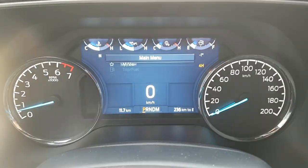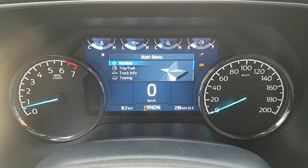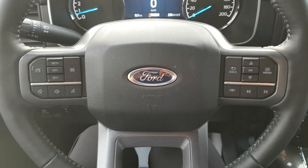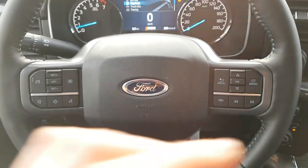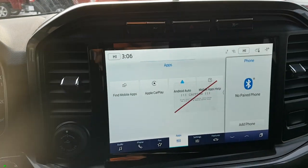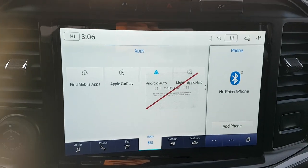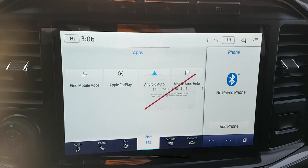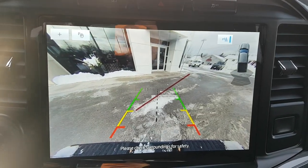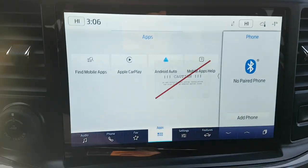The digital display sits right between the analog speedometer and RPM meters, which is awesome. You have plenty of controls on the steering wheel — cruise control, phone controls, and volume. There's also a beautiful 12-inch display that is Apple CarPlay and Android Auto compatible, along with the reverse camera with parking sensors.